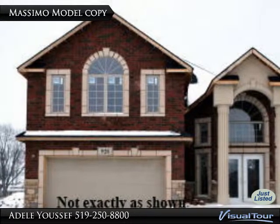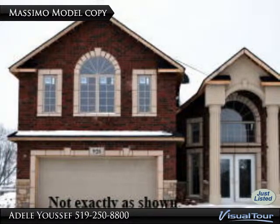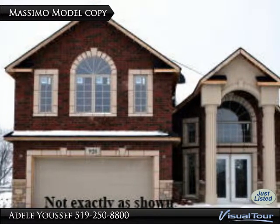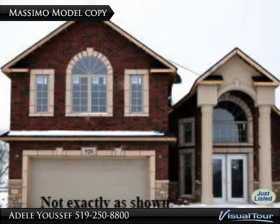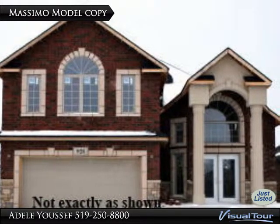This home just listed, quality built by Kareem Homes. Approximately over 2,450 square feet, full brick, fully finished raised ranch model with 2 bonus rooms. A design you will love.